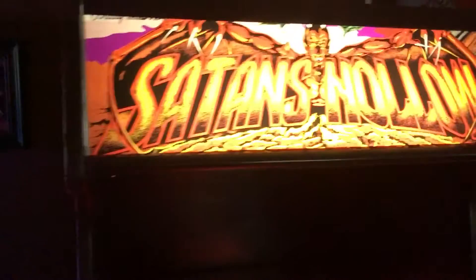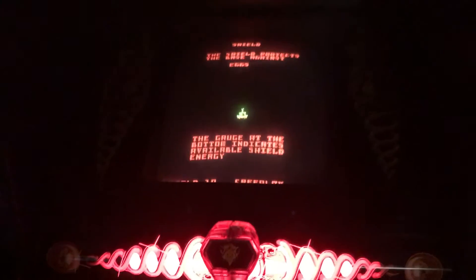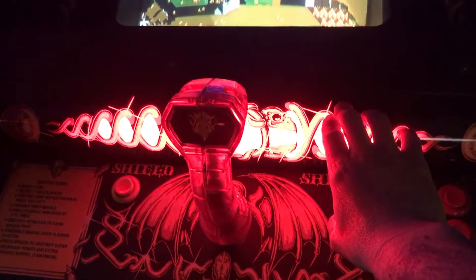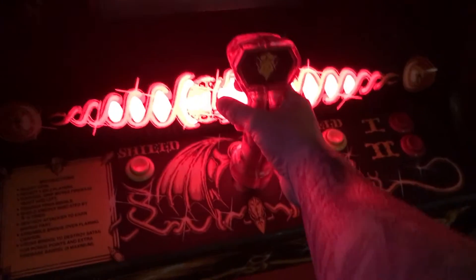The last game in here is Satan's Hollow — really cool game. Usually there's a black light back here, but I actually put in a regular fluorescent bulb with a red sleeve over it to give it that red glow. I think it just makes it look more evil.